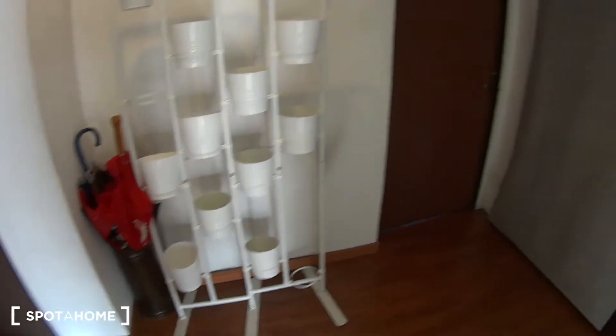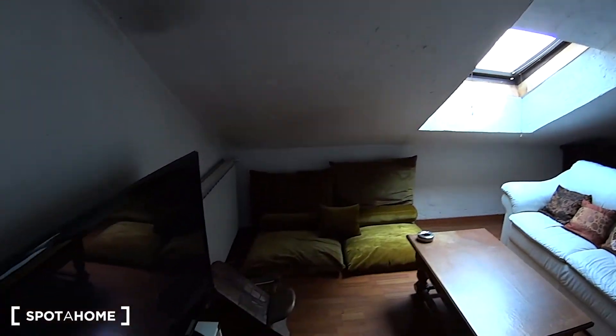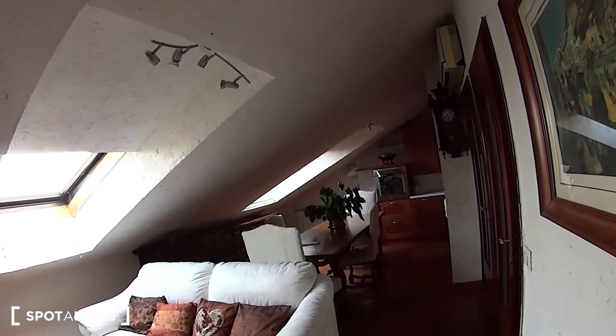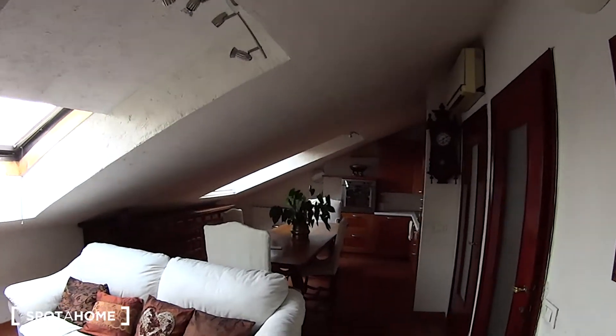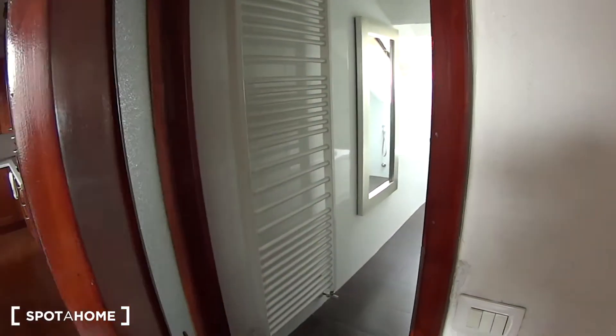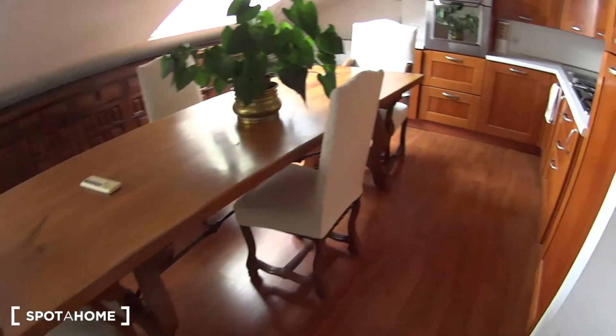Our apartment is over here on the right. This is a shared entrance with the neighboring apartment, which is completely separate. As we walk into our apartment we access the living room — as you can notice, we are in the attic of this nice classic style building. On the right hand side we have two doors, the first one leading to the bathroom and the second one to the bedroom. Proceeding through this open space we have the kitchen.